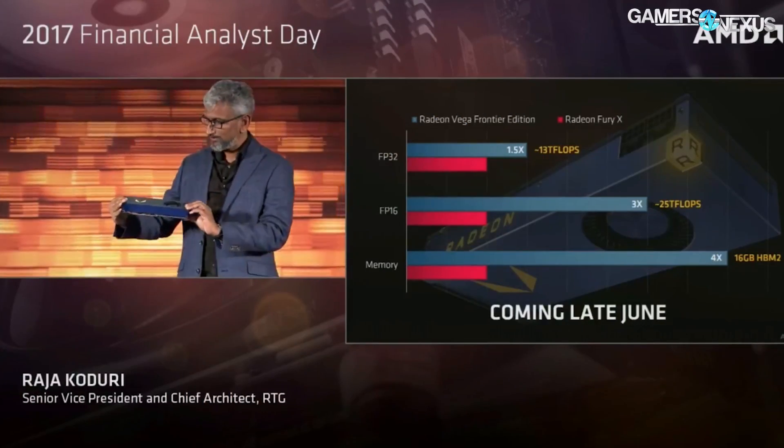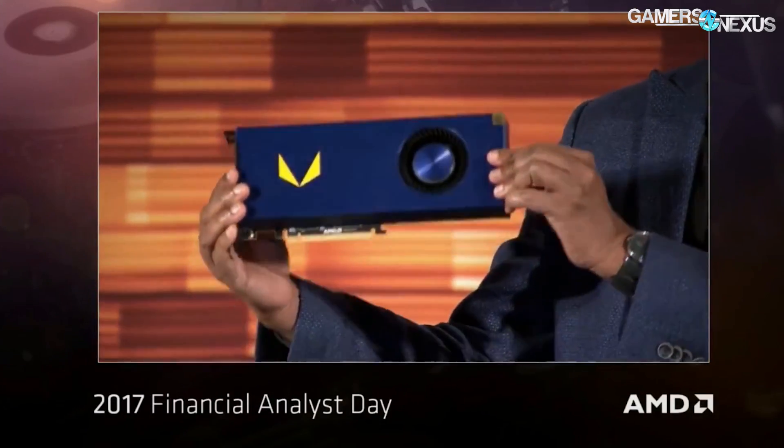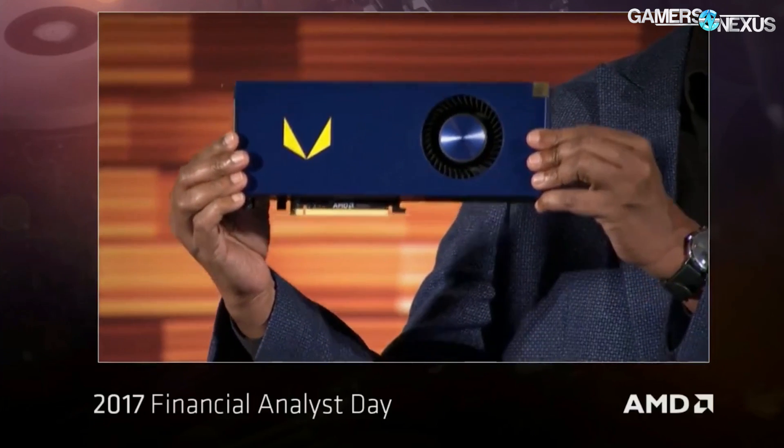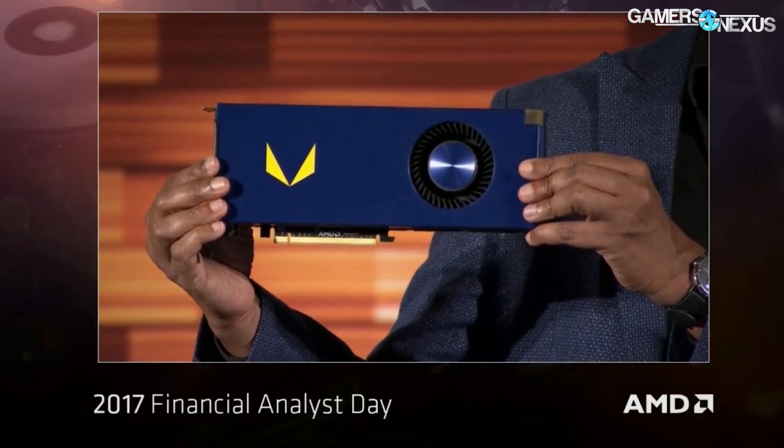AMD's Financial and Analyst Day was hosted hours before this recording, where the company revealed new information on Vega, Threadripper, the CPU, mobile and data center products, and professional versions of Vega, which will be due out in June, potentially indicating further delays for the gaming market.